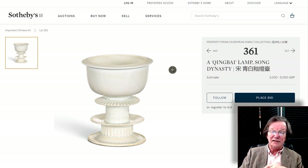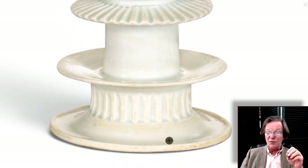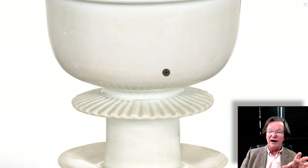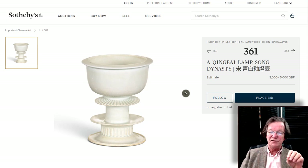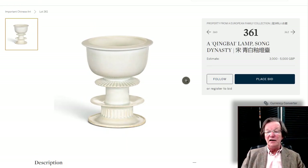Here's a Song Dynasty Qingbai lamp — a nice piece. It's beautifully stepped and very thinly potted. If you examine the lower dish sections the glaze is quite good, though there's a little browning you don't typically see on the highest-end Qingbai. But it's a lovely, rare form — very superbly potted with a good glaze, almost like Tang whiteware. It has a 3,000 to 5,000 pound estimate. These tend to be about 4½ inches tall. If you like early ceramics, this would be a lovely choice.